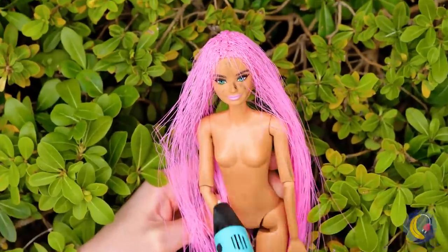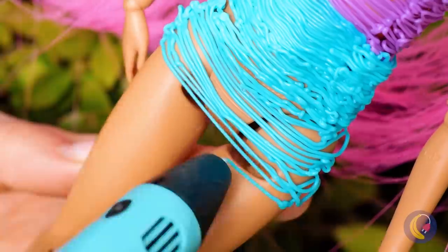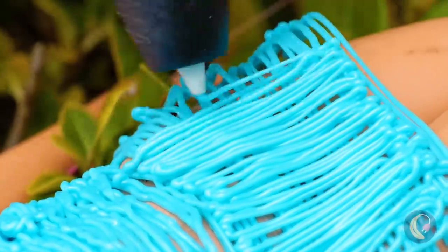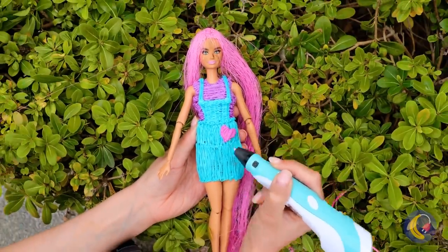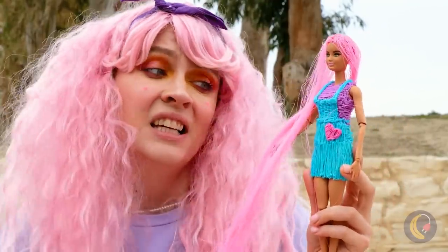And a new outfit! Honestly, we could draw up a whole wardrobe. She needs a haircut — she's not Rapunzel Barbie!